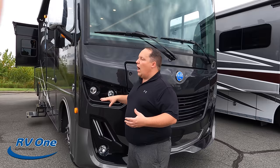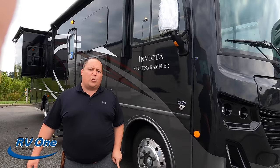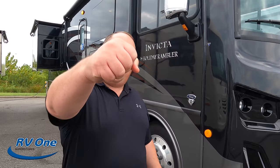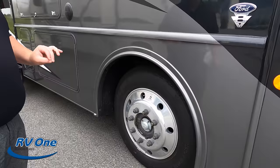This does have full body paint — full body paint is the option, while partial body paint is the standard. Coming on down the side, because of the 2022 model year, it does have the new 7.3 liter V8 — the Godzilla engine — putting out 350 horsepower and 468 pound feet of torque. And look at these tires: they're Michelins — 235/80R22.5 — with shiny Alcoa rims.